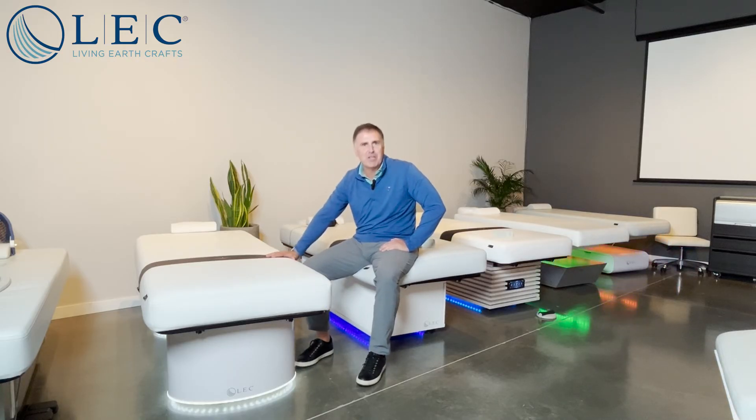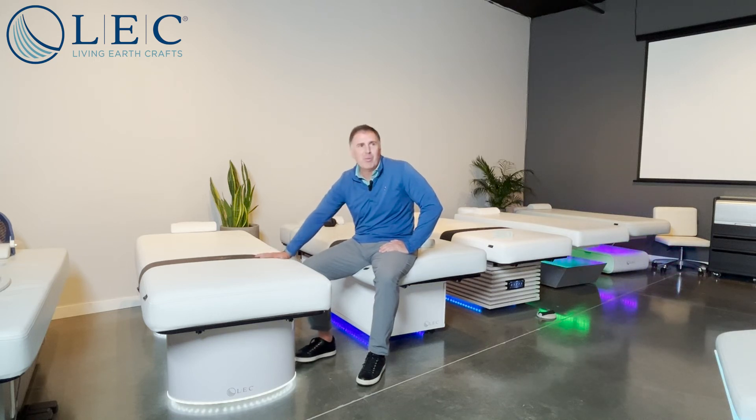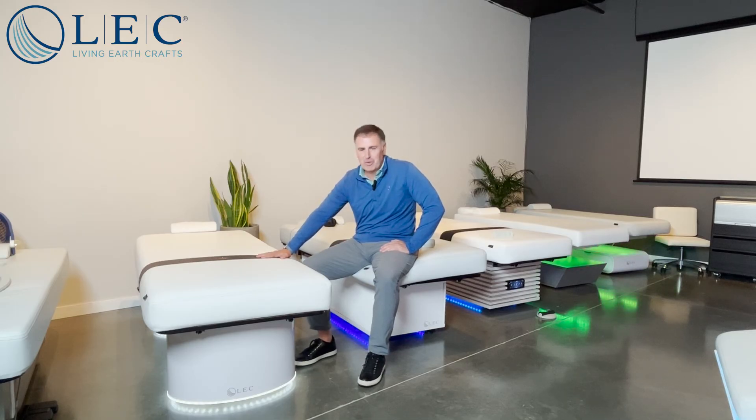What it does is it eliminates the electrical charge that we have when we walk around the earth with our rubber sole shoes on. This not only grounds the client, but also the therapist as well when they're in contact. We think that this is a great new feature, and we're really excited about bringing it to the market.